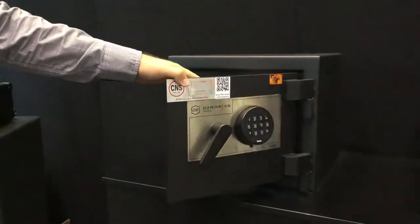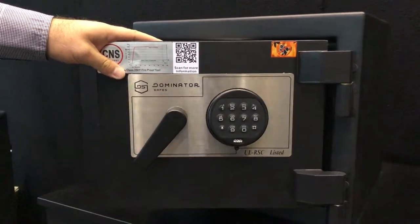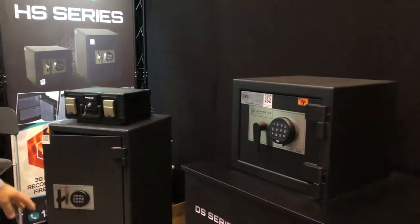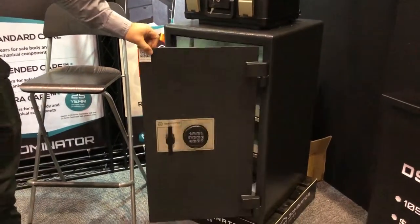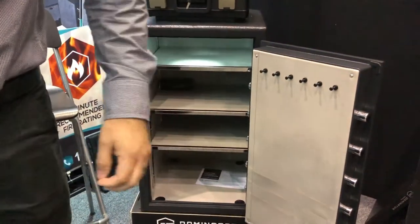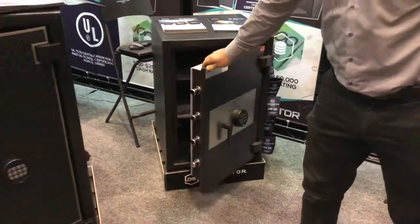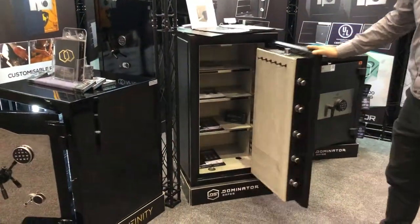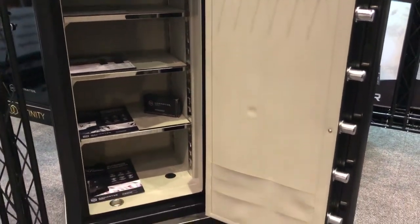Inside these doors it actually has a glass panel as well, so anyone with a bit more of a sophisticated attack tries to break in, it'll shatter glass and set another locking bolt out. These series are available in commercial sizes as well, or much larger capacity sizes. The same features are found just in larger formats, and with the DS series we have larger options available, as well as custom leather-lined options, to give a more unique layout and interior design.